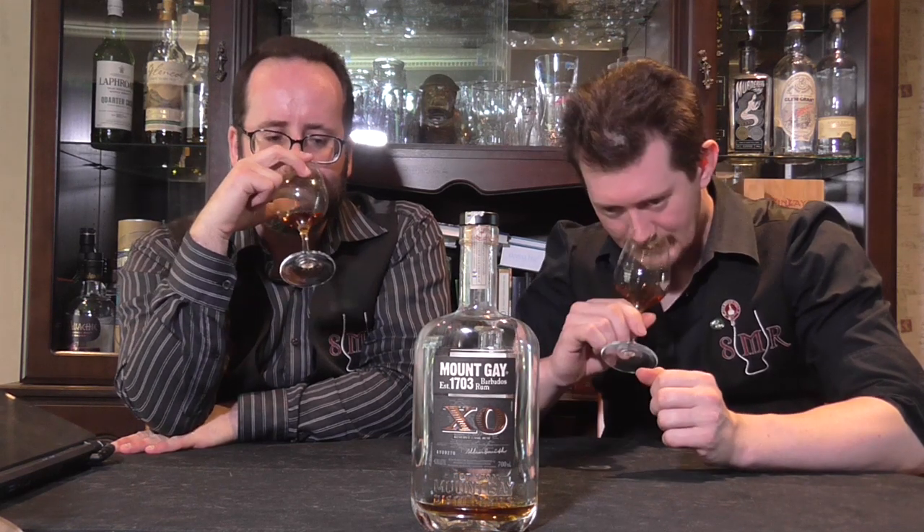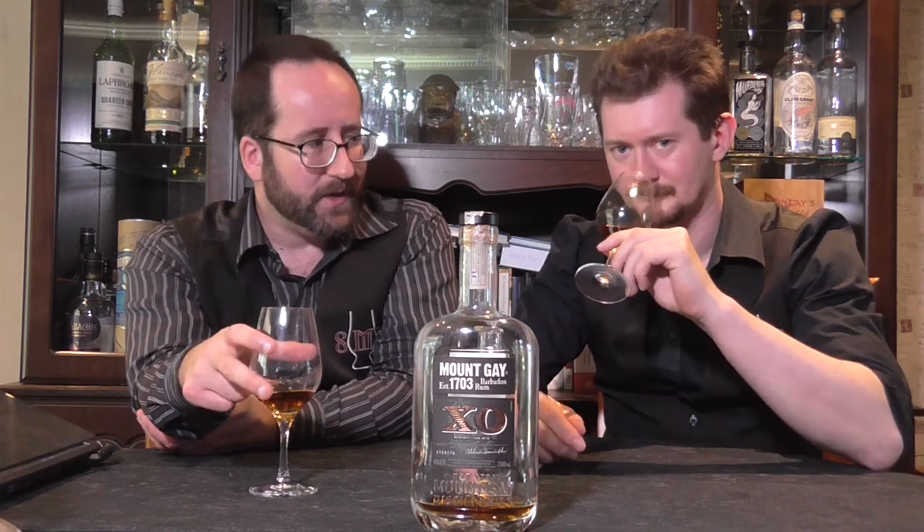On the nose, lots of that lovely wood character. Rare in rum to really have the wood shine through beyond that sort of molasses, sugary note. It comes across as kind of a quintessentially rummy aroma. If I was trying to sum up what a dark rum should smell like, this just covers it — whether for an older rum or a younger one, it's just ticking all the boxes.